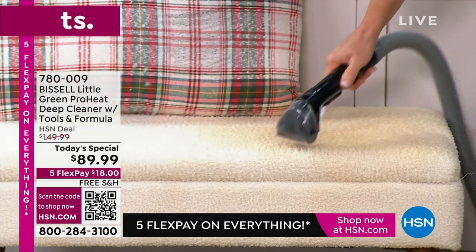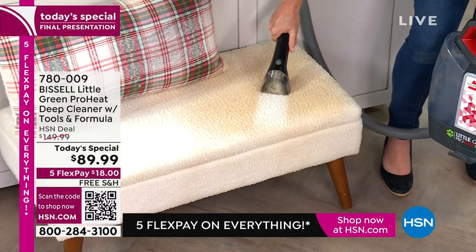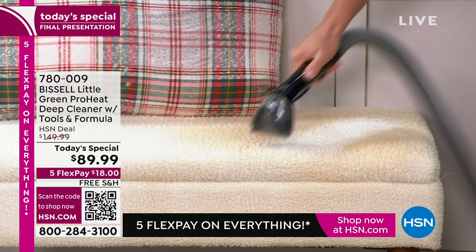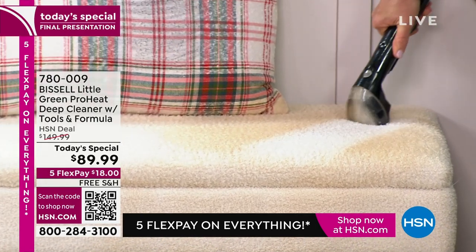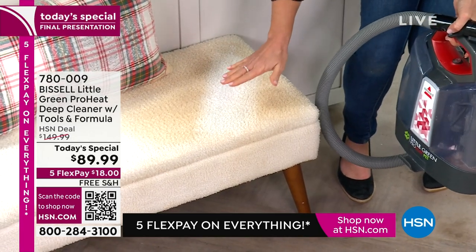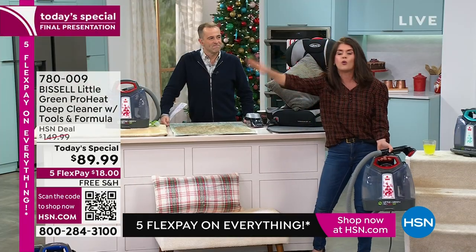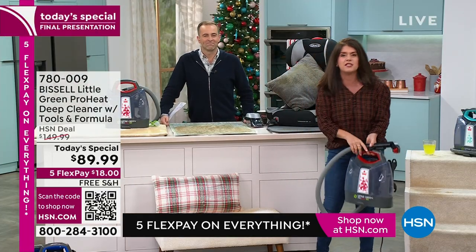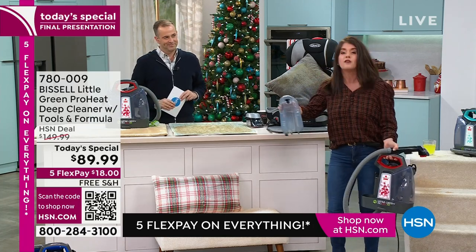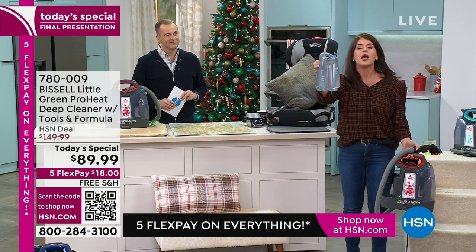Deep cleaning into the holidays for 2023. I know today has been a busy day — we are prepping, cleaning, organizing, getting the kids in order — and there are going to be those pesky messes. Let this be the last holiday where you can't just grab and go for any kind of mess. You're not renting a machine or hauling a 40-pound unit around your house.